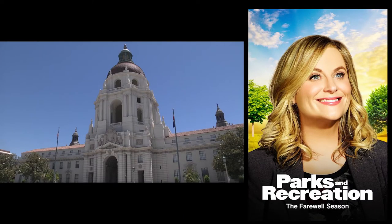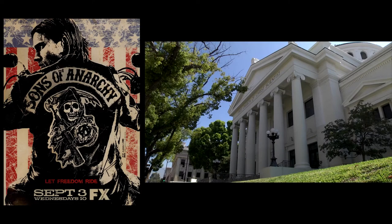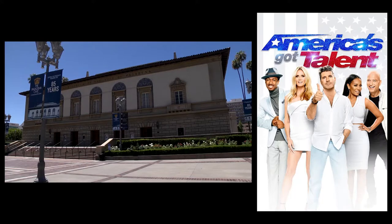Parks and Recreation and A Walk in the Clouds was shot at Pasadena City Hall. Sons of Anarchy featured the First Church of Christ Scientists. The Civic Auditorium houses America's Got Talent and the Golden Globes.